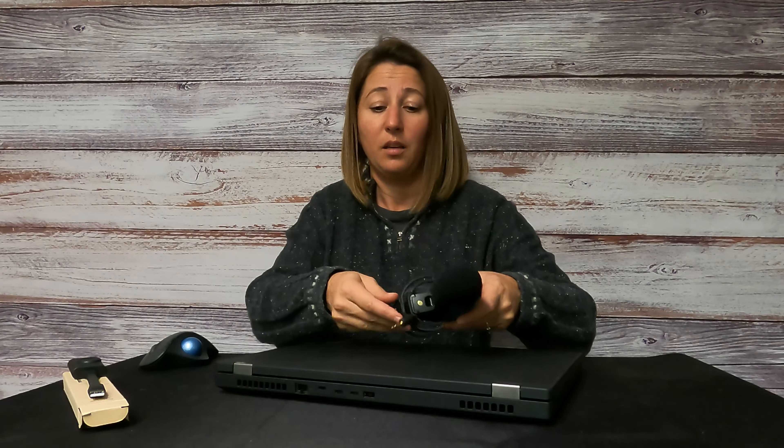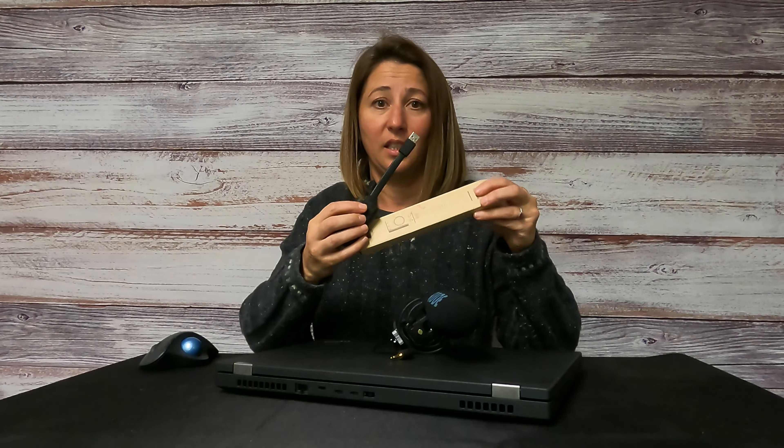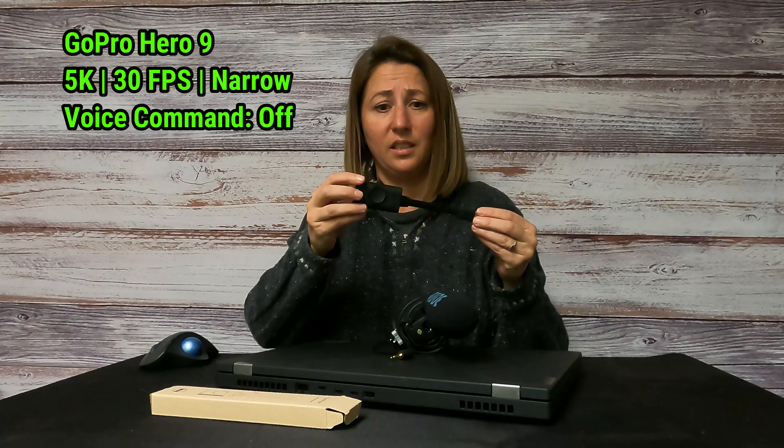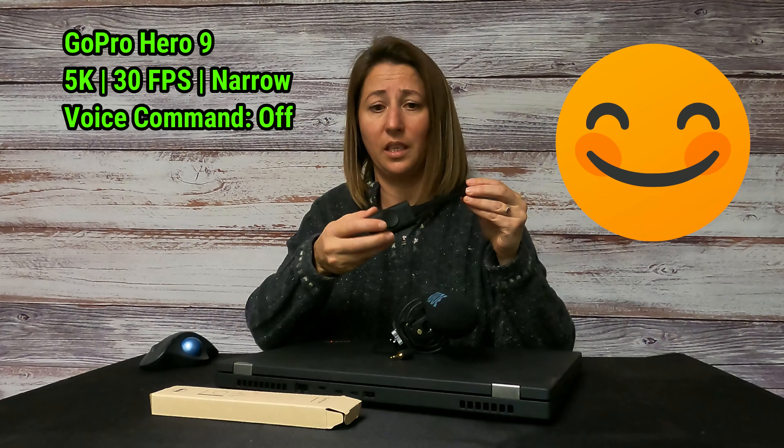Finally, I was messing around with settings enough that I turned off the voice command and tried again. And then the GoPro had no problems whatsoever. It's an external stereo sound adapter with volume control for Windows and Mac.